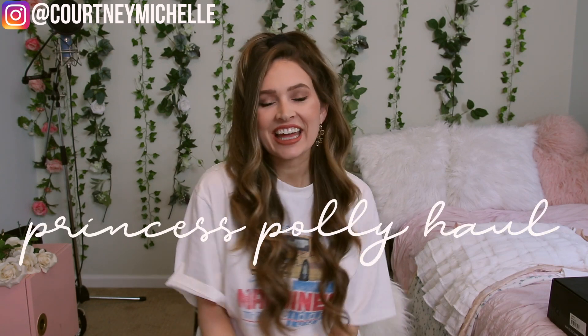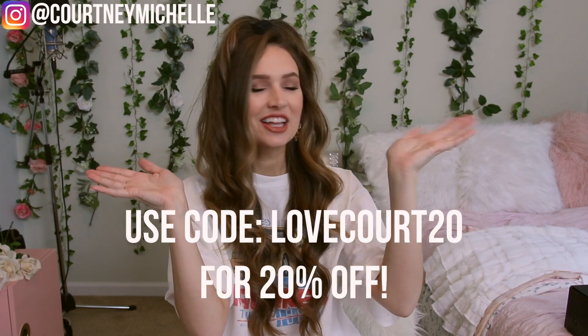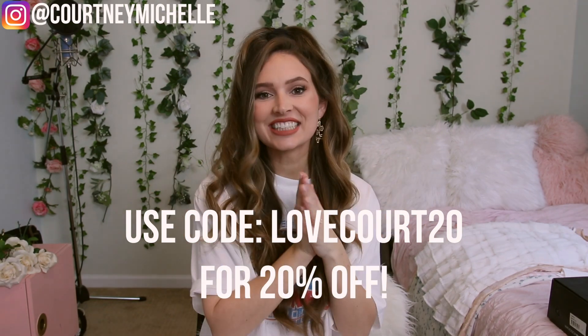Hey all you cuties! It's Kourtney here and I'm so excited because I picked out the cutest spring outfits from Princess Polly and I can't wait to show you guys what I got. You'll get 20% off if you use the code lovecourt20 because I love all my cuties so much. So let's get into the haul.